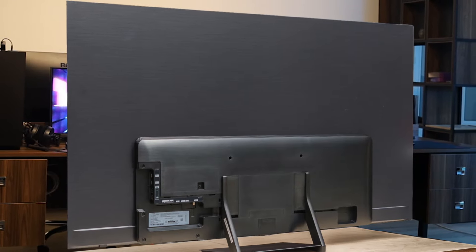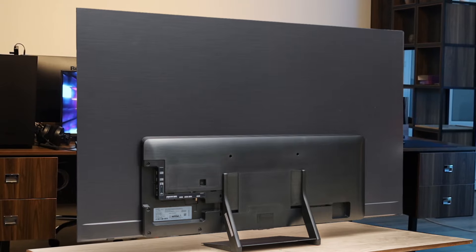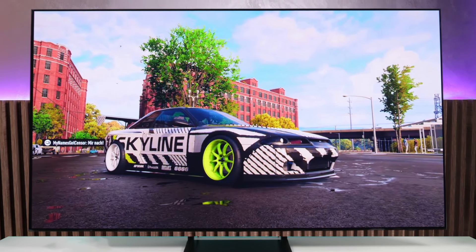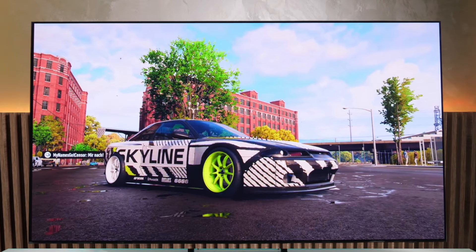What really caught my attention was the gaming performance. This TV supports 4K 120Hz and VRR across all 4 HDMI 2.1 ports, ensuring a buttery smooth experience on the PS5. The input lag is incredibly low — under a millisecond — which is insane. Games feel super responsive, giving you an edge in fast-paced action titles.